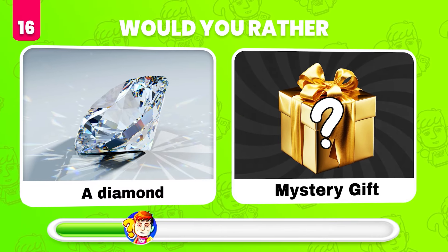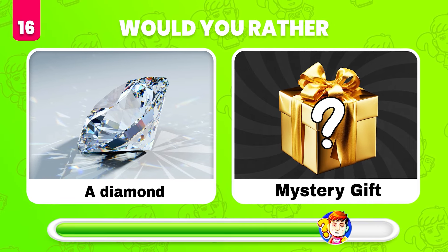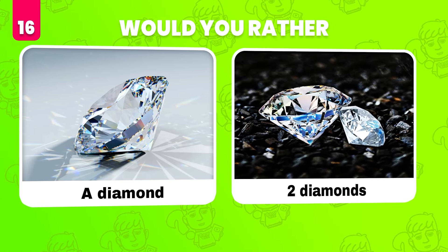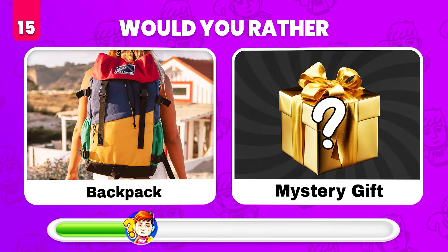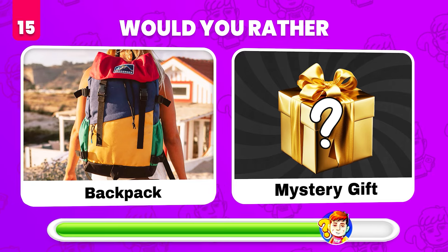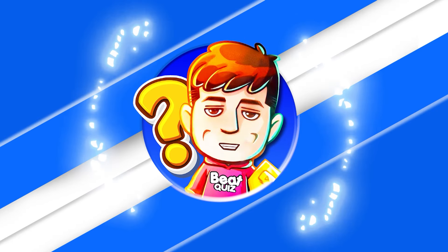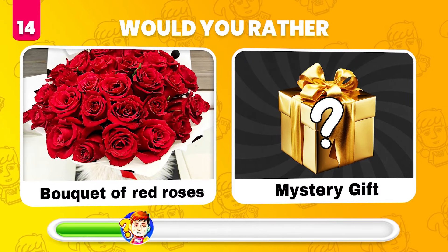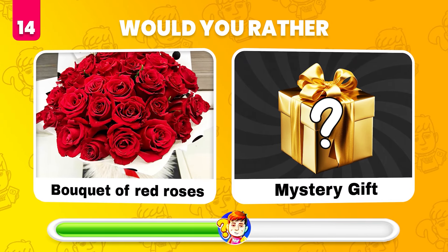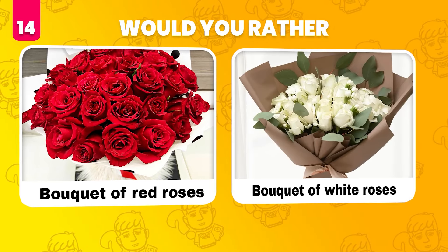Would you rather get a diamond or what's in the mystery gift? It's two diamonds! Would you rather get this backpack or get a mystery gift? It's a plastic bag. Would you rather get a bouquet of red roses or get a mystery gift? It's a bouquet of white roses.